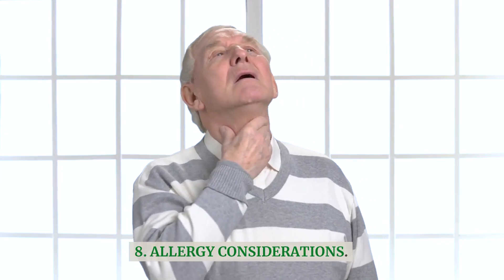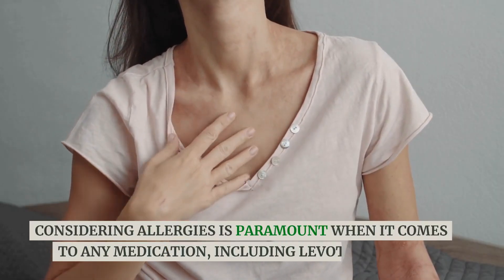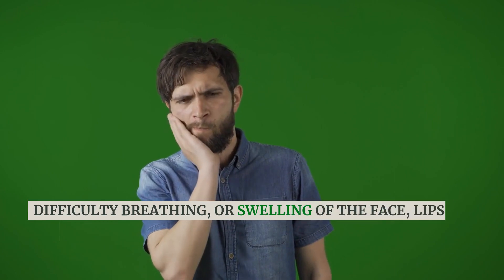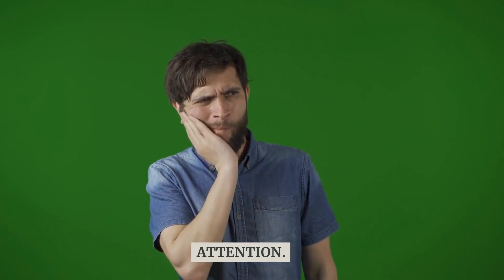Allergy considerations: considering allergies is paramount when it comes to any medication, including Levothyroxine. If you suspect an allergic reaction — such as hives, difficulty breathing, or swelling of the face, lips, tongue, or throat — seek immediate medical attention.